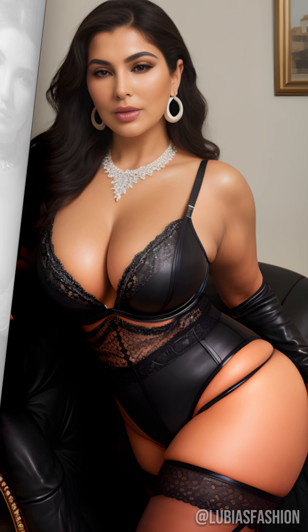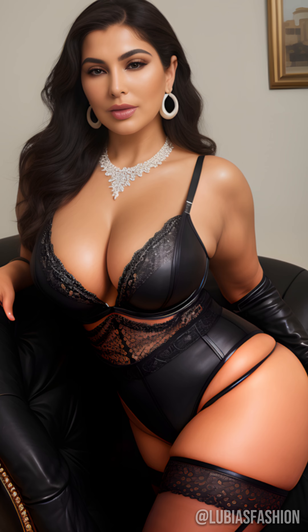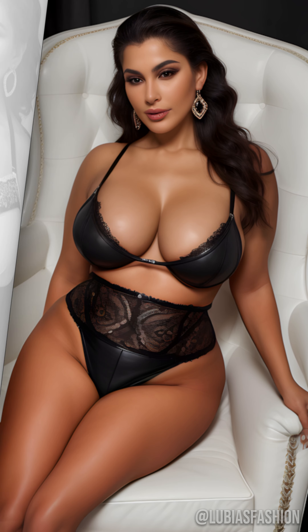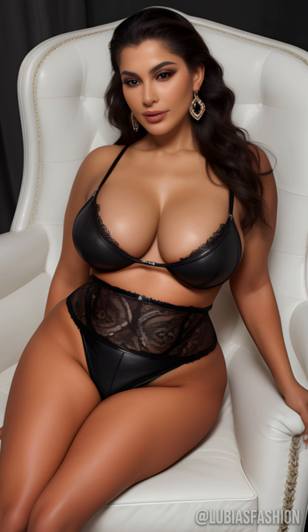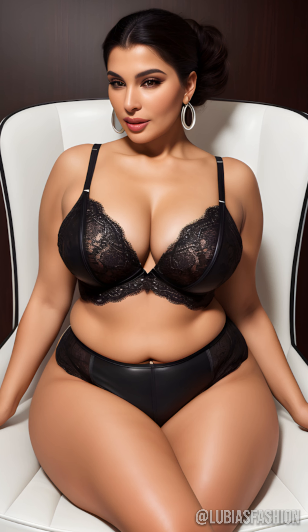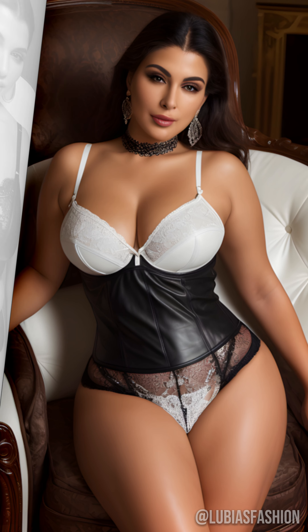Hi everyone, this is Lubia. Today, we dive into the bold and captivating world of latex fashion for mature women. That's right, latex isn't just for the younger generations. Together, we'll explore how to enhance our style with this revolutionary material.